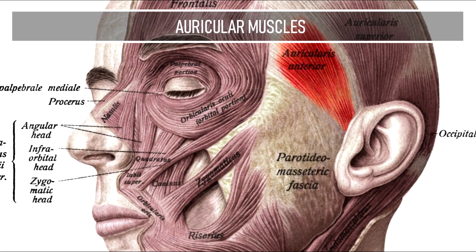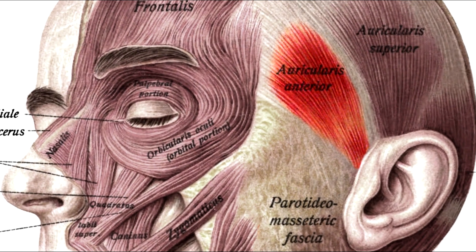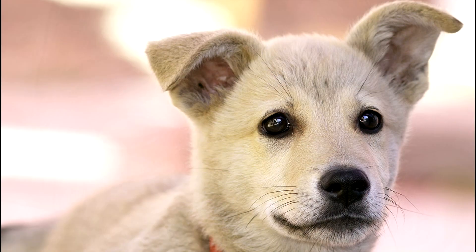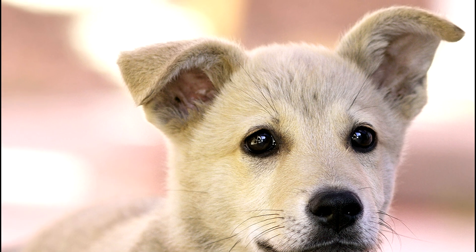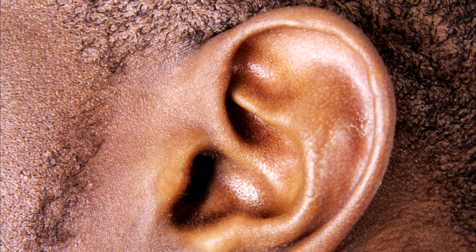Auricular Muscles. Anterior, posterior and superior auricular muscles surround the outer ear and are used to swivel some animals' ears towards the direction of sound, but serve no purpose with humans — unless you find it funny when people can wiggle their ears.